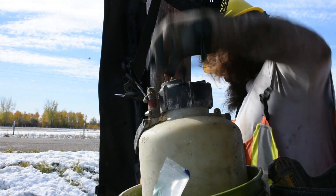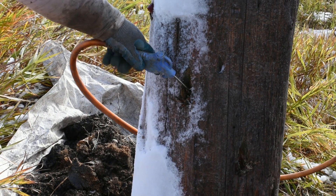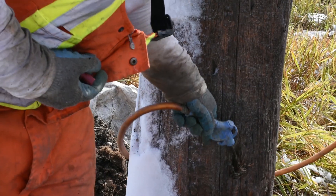The injection treatment that they use on the poles will actually help with internal rot as far as pesticide issues go, as well as moisture content issues.